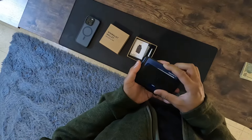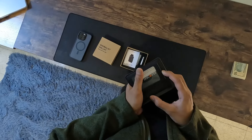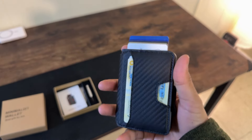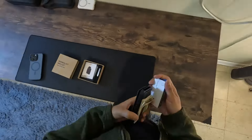Despite its compact size, the wallet does not skimp on capacity. It can hold up to 12 cards and 15 bills, thanks to its smartly designed money clip and additional card slots in the wallet cover. This makes it not only a stylish accessory but a practical one that meets all your carry-on essentials.